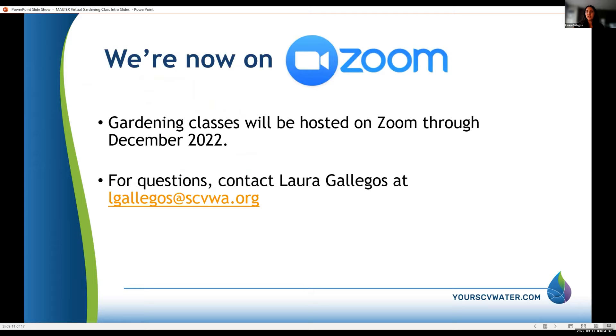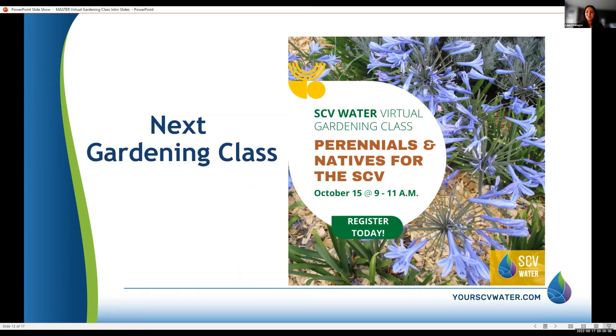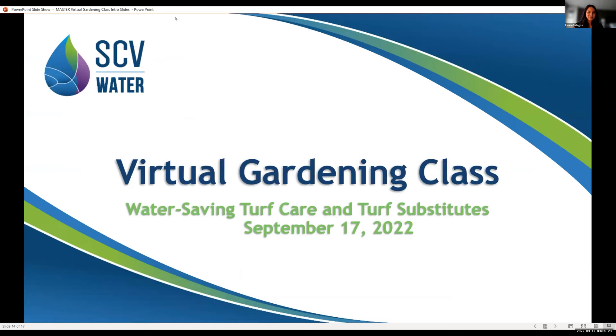With high-efficiency nozzles, you're not limited to just 10 or 5 minutes per cycle — you're able to water a little bit more because it puts out less water at a much slower speed. We'll be doing all of our classes via Zoom through December 2022. Our next gardening class will be October 15th, covering perennials and natives for the Santa Clarita Valley. This class is being recorded and will be on our YouTube channel in about a week.